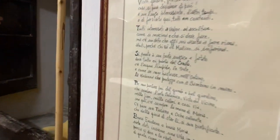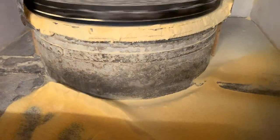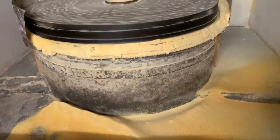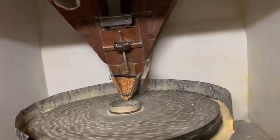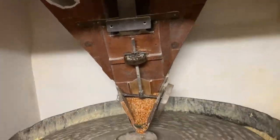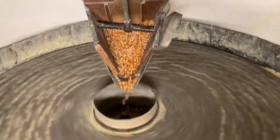During our visit, after the walk, Mr. Regoli shows us the maize being ground with the water mill, which works from the force of water driving the stone grinder — and that is so amazing.